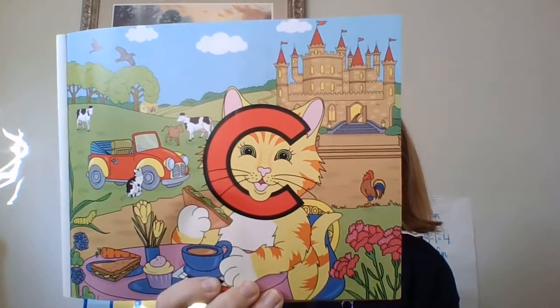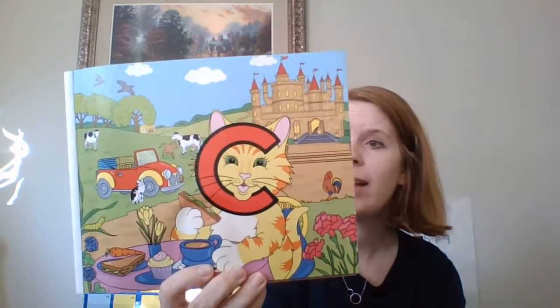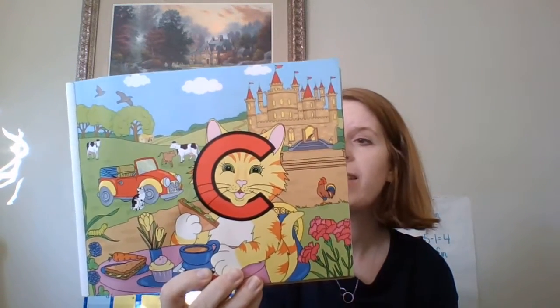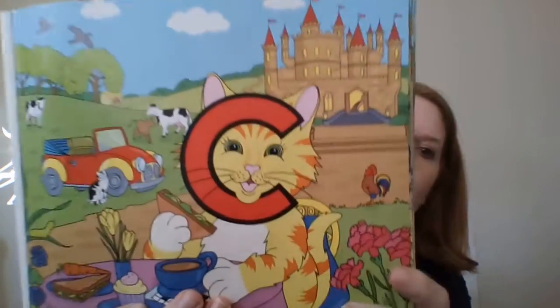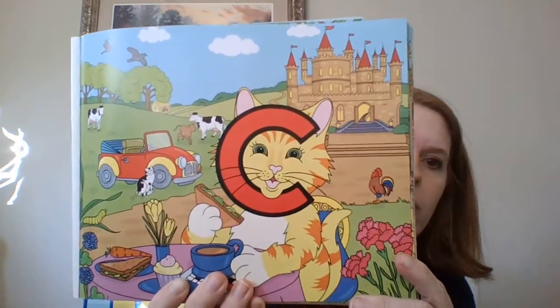There's another thing you should know about Clever Cat — she doesn't meow. That's because she's a Letterland cat. She makes a whispered little sound instead. So practice with me, and I want you to look and see what pictures start with the letter C.